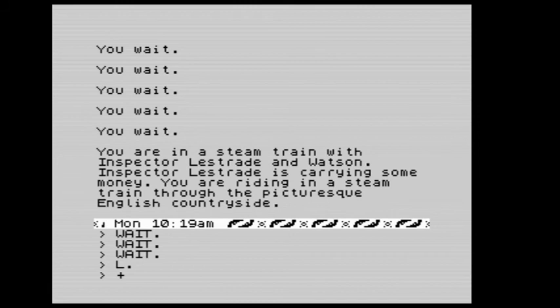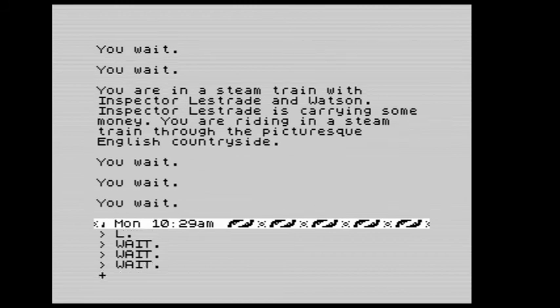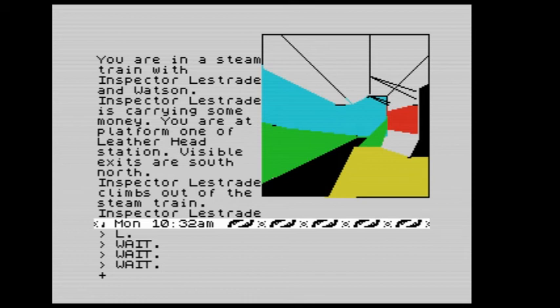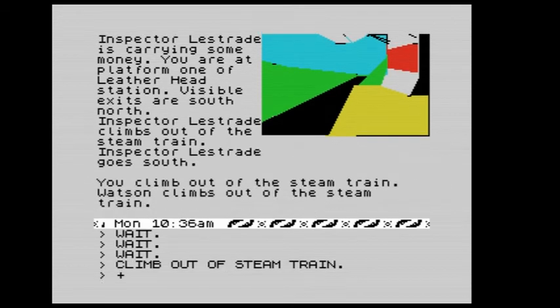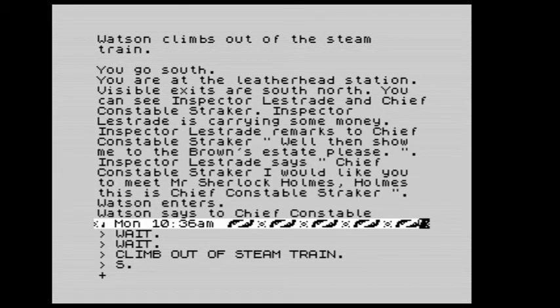We keep waiting — it's a slow train. We look around: still in the steam train, hammering through the picturesque countryside. Finally something's happened. We're at platform one of Leatherhead station, visible exits are south and north. Inspector Lestrade climbs out of the steam train and goes south. We climb out too and follow him south.